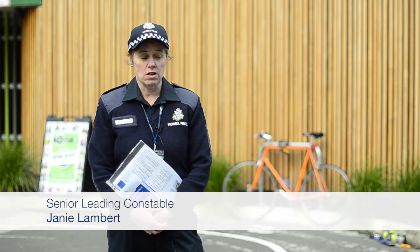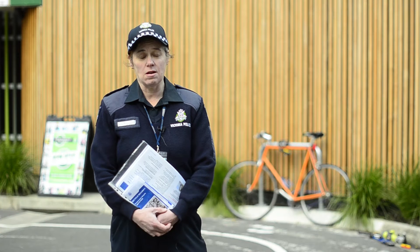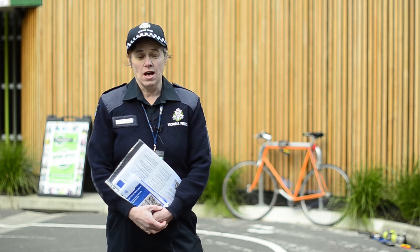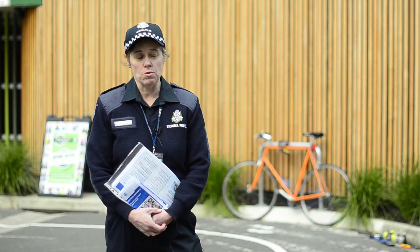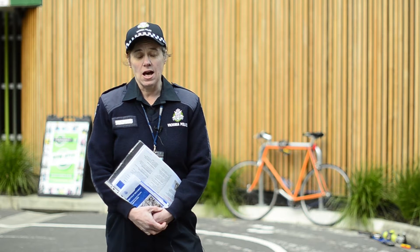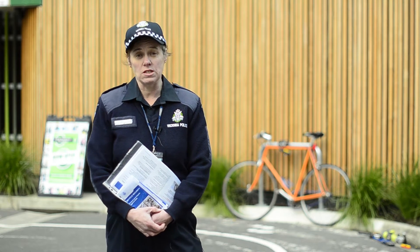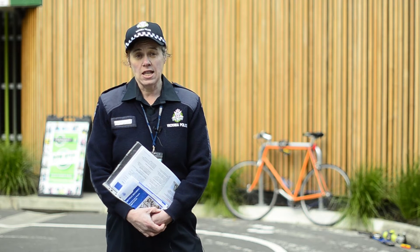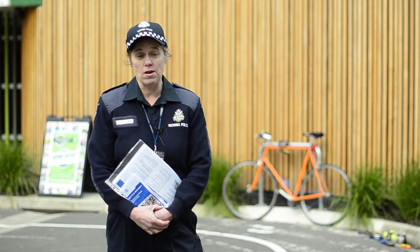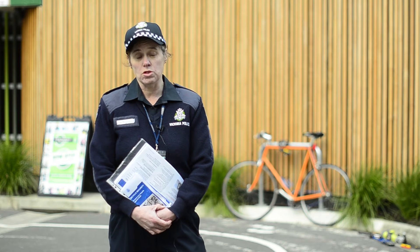I'm very excited to be here with Bicycle Network in relation to their testing of locks. As a police officer, I've seen that if someone does use a high-security lock it is a lot harder for an offender to break it and steal the bike. It's also important where people park their bikes. Here at the Alfred Hospital people have a secure parking facility covered by cameras, but it's important that people check ID when entering those places because people can tailgate in and steal your bike. Never think you're in a secure place — you need to lock your bike as well, not only when you're out and about at work but also at home.